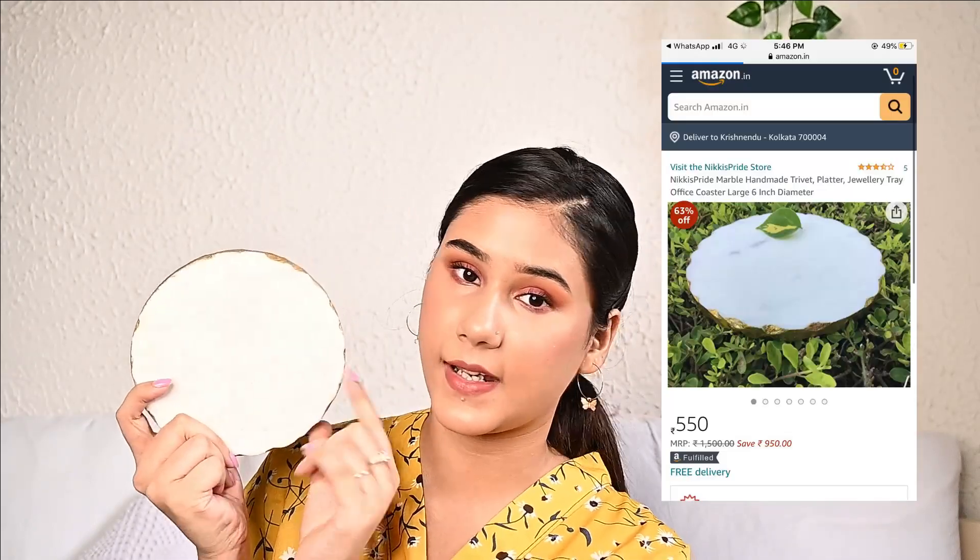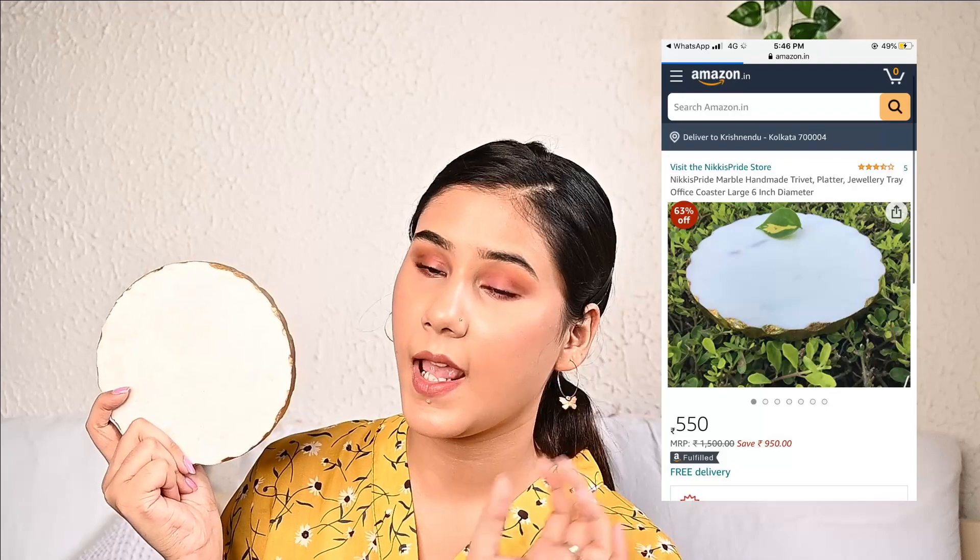The next thing I got is one of my favorites — this is a marble piece. It has a golden rim at the side which looks so aesthetic and beautiful. I usually use this to keep another item on it, which I'll show you in a while. It was a little expensive compared to its size, but I think it's totally worth it because it's really heavy and marbles are usually expensive.